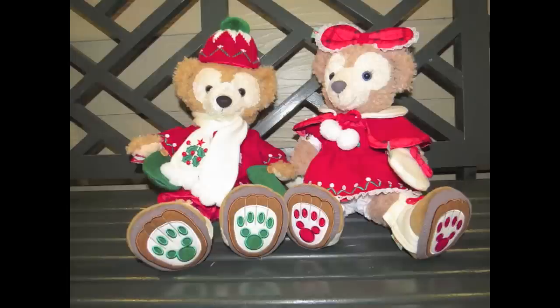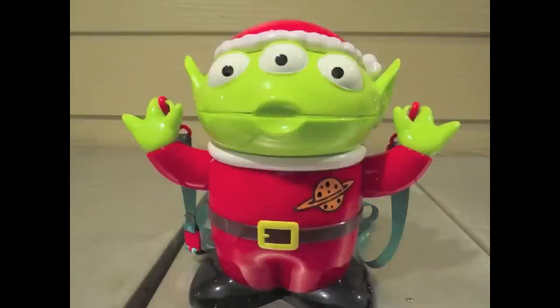So when you're walking around Cape Cod Village, you will see lots of merchandise featuring Duffy and ShellieMay, his gal, wearing this. One of my favorite add-ons from Tokyo Disneyland is this popcorn bucket for the holidays, featuring a little green man from Toy Story.